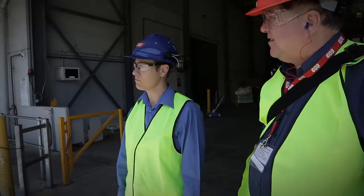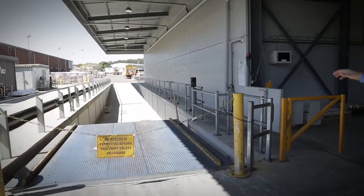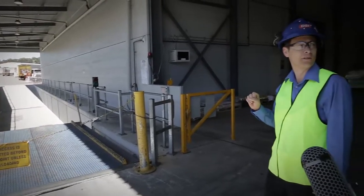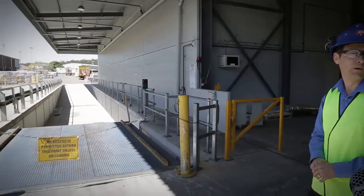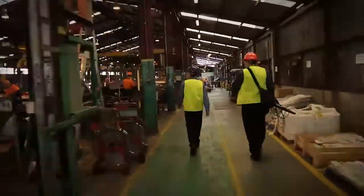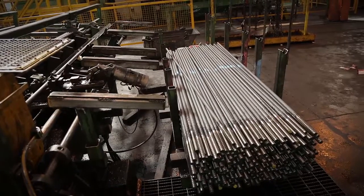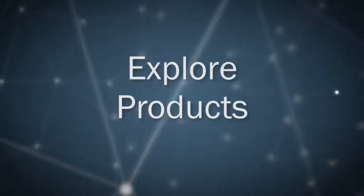One of the big things we do here is the product we produce actually goes offshore. What we developed is a facility where a truck can come in with a container on the back, reverse straight down here onto the dock, and then the forklift can load the container straight onto the truck and it goes straight to the port.